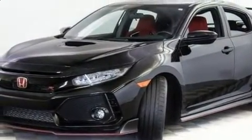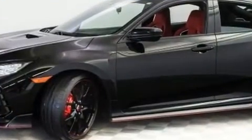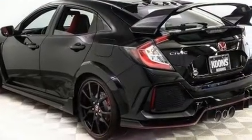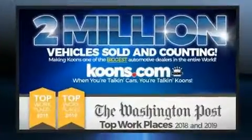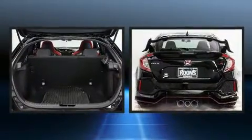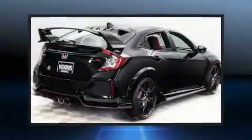The engine breathes better thanks to a turbocharger, improving both performance and economy. Honda infused the interior with top-shelf amenities such as a tachometer, fully automatic headlights, turn signal indicator mirrors, and cruise control.